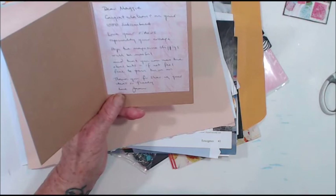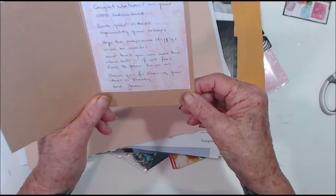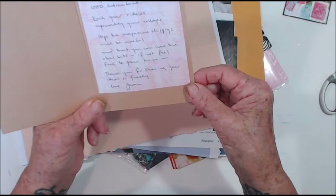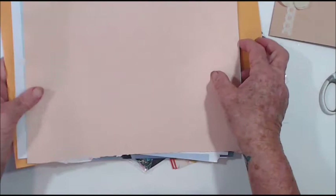She writes: 'Maggie, congratulations on your thousand subscribers, love your videos especially your collage. I hope the magazine clippings will be useful and that you can use the other bits too. I'm sorry I can't read it all — if not, feel free to pass them on. Thank you for sharing your ideas so freely. Love, Jean.' Oh, thank you so much Jean!